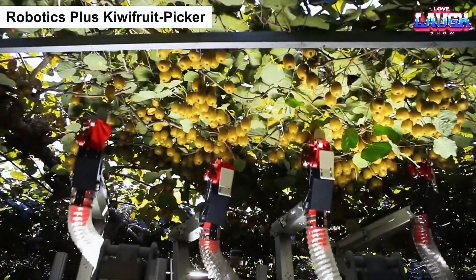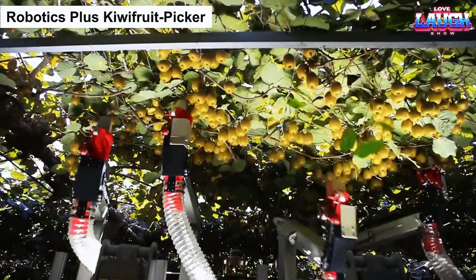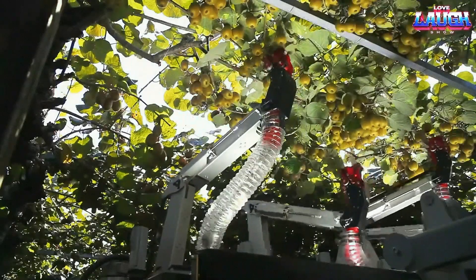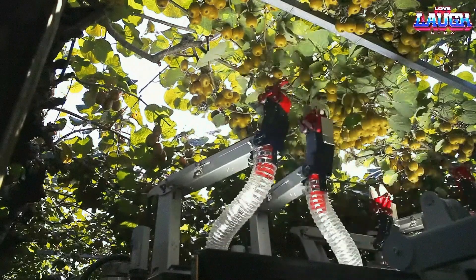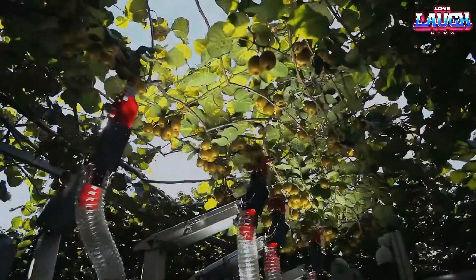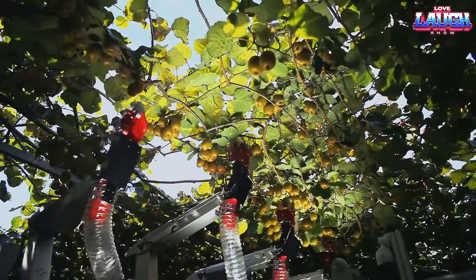The Robotics Plus Kiwi Fruit Picker is an innovative solution designed to support New Zealand's thriving agriculture industry. With over 3 billion kiwi fruits grown annually, the need for efficient and timely harvesting has become increasingly challenging due to labor shortages and the introduction of new fruit varieties.